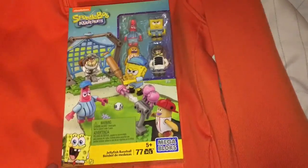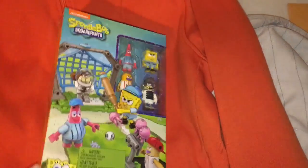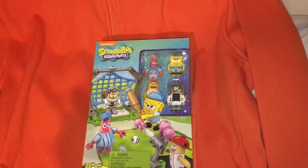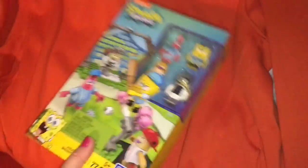The first thing to sell is this SpongeBob SquarePants Mega Bloks set. I picked this up for two dollars and it sold for $14.99. I did put free shipping on it to move it fast, but it is actually pretty lightweight so it'll go first class.